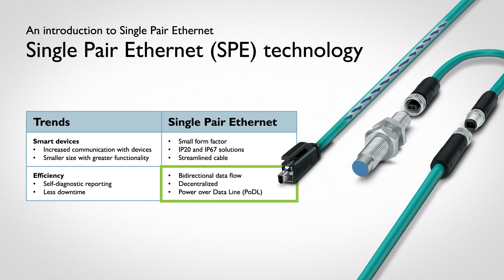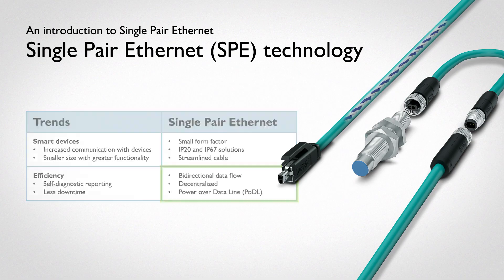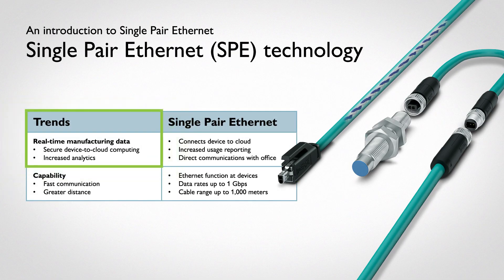The new world looks less like the top-down pyramid and more like a web, branching out with the addition of power. SPE answers the need for real-time data by connecting devices all the way to the cloud.